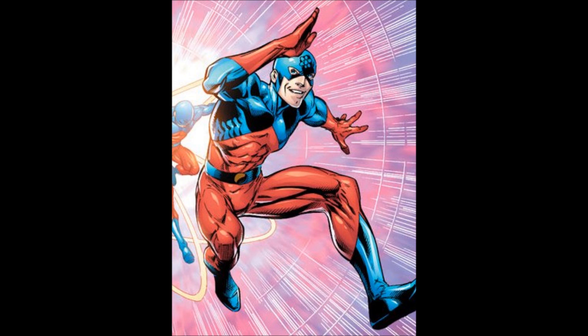I honestly wish they had more blue in it though. Maybe it's just the lighting, but it looks like it's just red and black, not red and blue. But anyways, I'm really excited to see it actually in action and see him shrinking, so comment below your thoughts and I'll see you guys later.